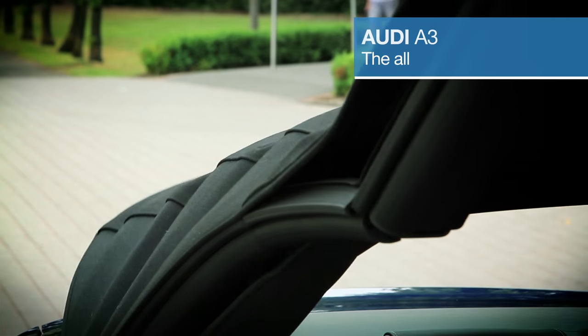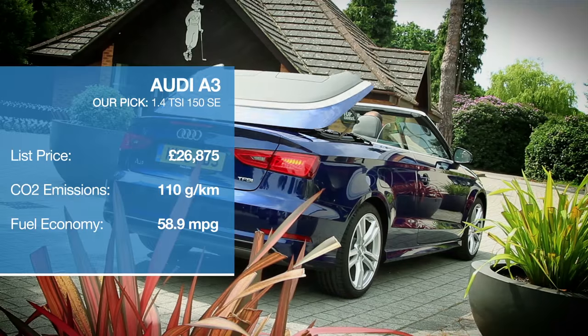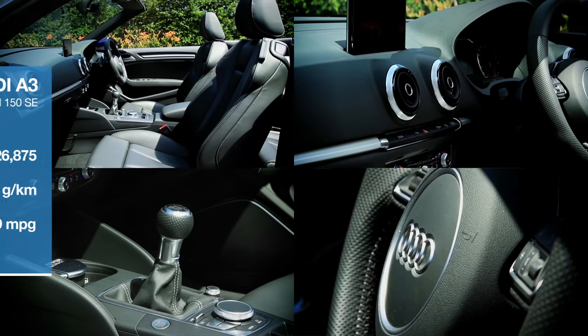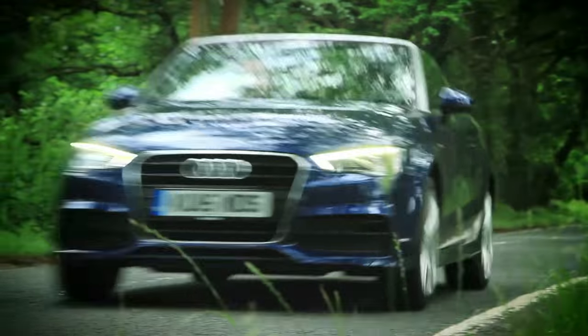The Audi A3 Cabriolet is one of those drop tops that offers up very little compromise. It's handsome roof up or down, dripping with typical Audi quality, comfortable to drive and roomy enough to seat four adults. Thanks to the optional wind deflector and heated seats, you could even have the roof down in winter.